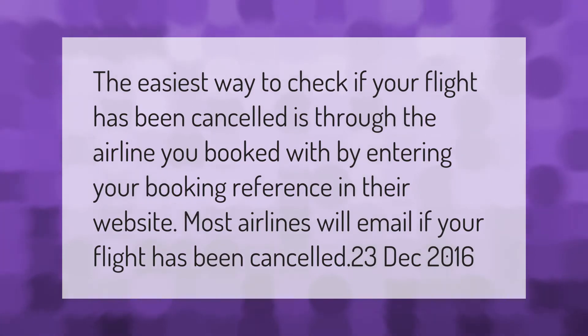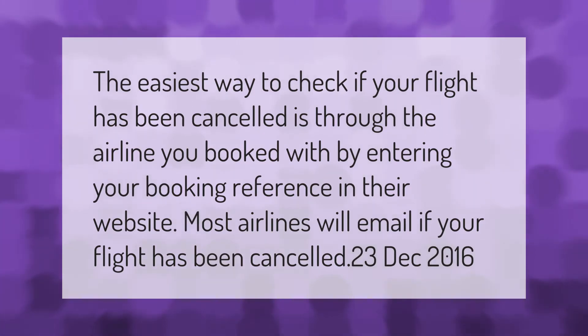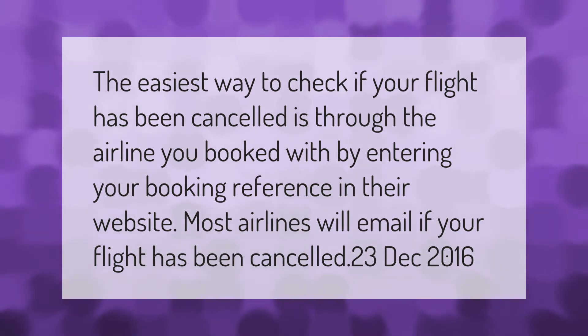The easiest way to check if your flight has been cancelled is through the airline you booked with, by entering your booking reference on their website. Most airlines will email you if your flight has been cancelled.